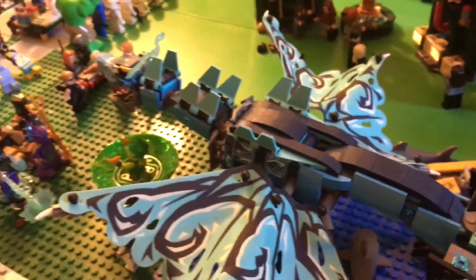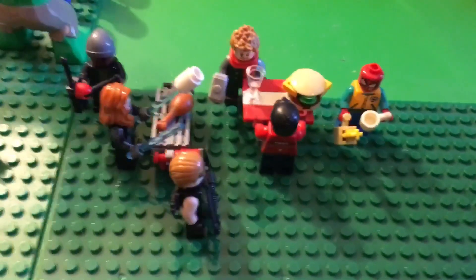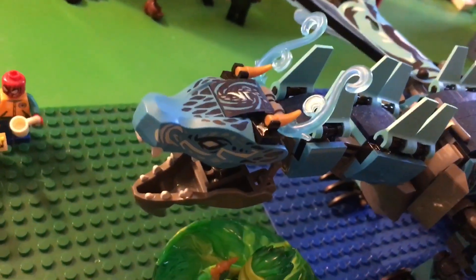We've got a submarine, this Ninjago dragon set, a bunch of sharks down here, some Spinjitsu, Zane, Nia, Kai, Lloyd, Nya, Kang, and some more forces.